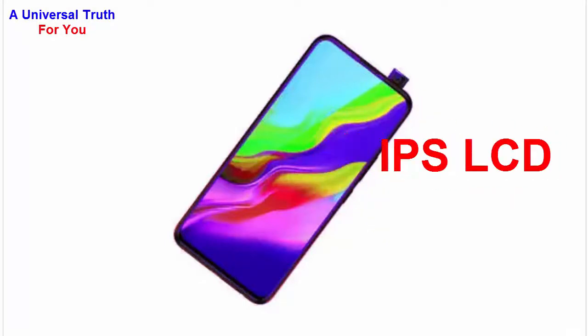It's an IPS LCD display type which features a capacitive touchscreen and multi-touch support. Now let's move on to performance.